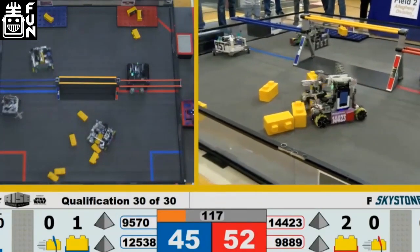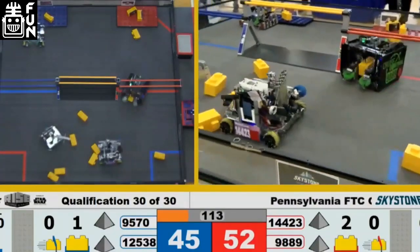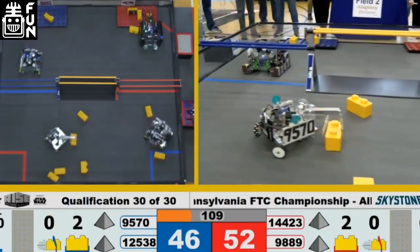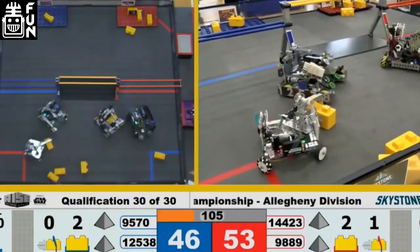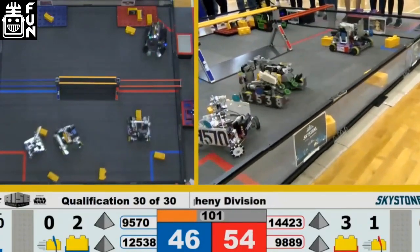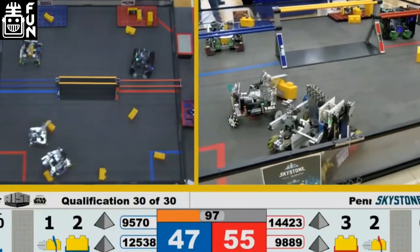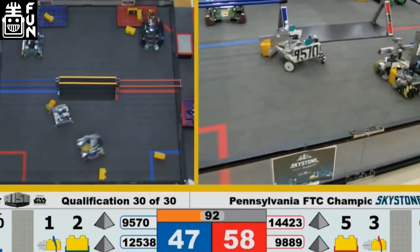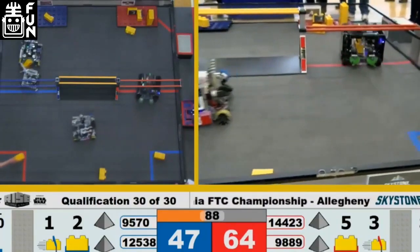Can you expand on that double capping mechanism? I think they use a very flat style of cap. I couldn't tell exactly what it was looking closer at it, but they were definitely getting double caps in some of the matches they played. Going back to the fundamentals of this game, being able to double cap is something that really set top teams apart.